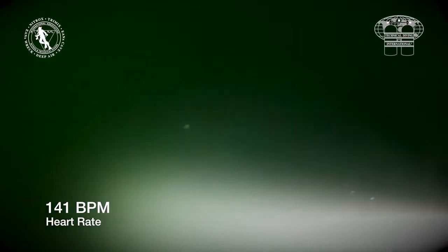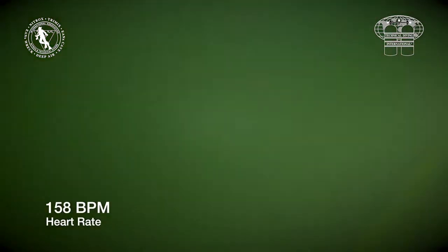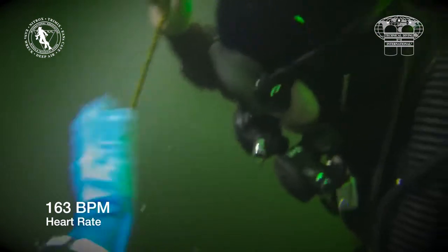Before the start of the rescue — before the rescuer has even found the casualty — his heart rate is 140 beats per minute. This is psychological stress combined with the normal effect of diving in cold water.